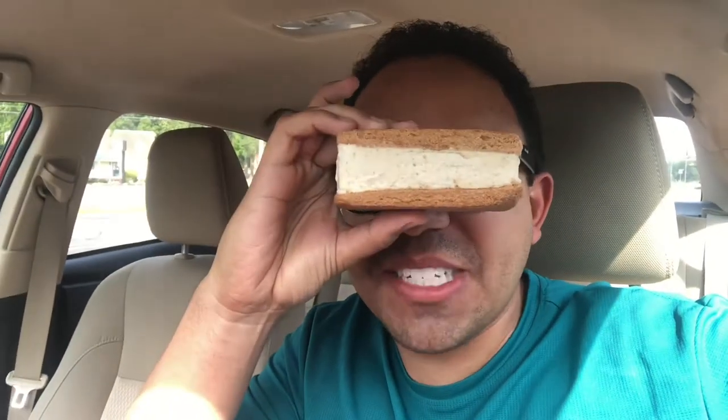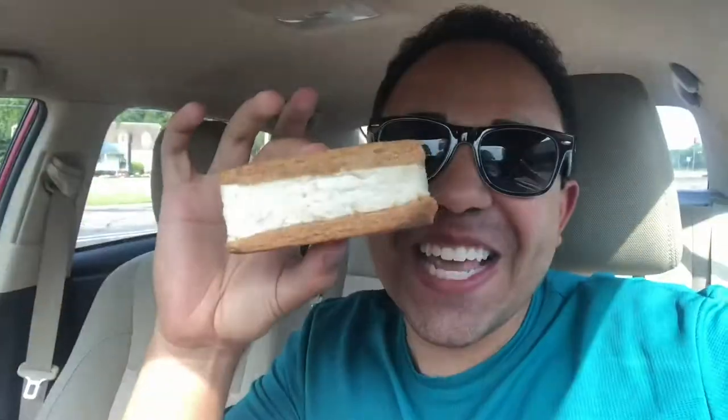Now guys, this isn't your mama's ice cream sandwich. Look at this thing! This thing is massive! Look, it's as big as my sunglasses there. Look how thick it is! This isn't the stuff that you buy from an ice cream truck or from Walmart — that stuff does not melt in the sun, by the way. Google it. I'm not lying to you. This is a real ice cream sandwich. And so this is banana pudding. The flavoring, I'm told, is a brown sugar cookie and banana pudding ice cream. Let's dig in.